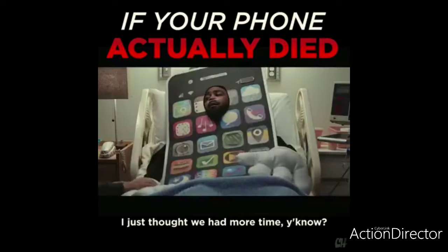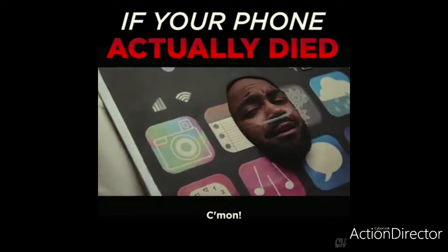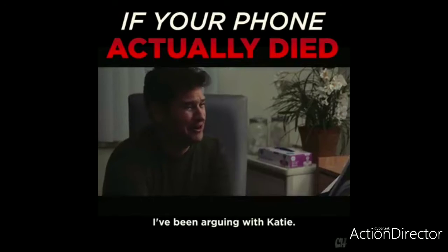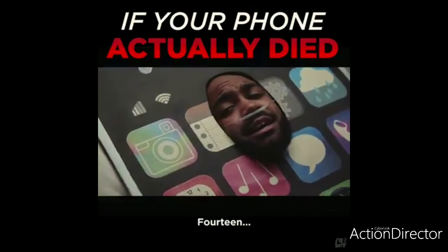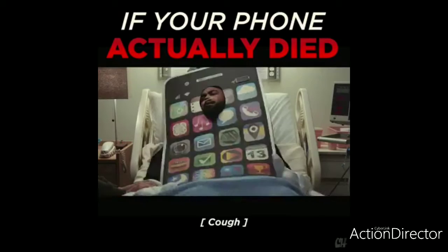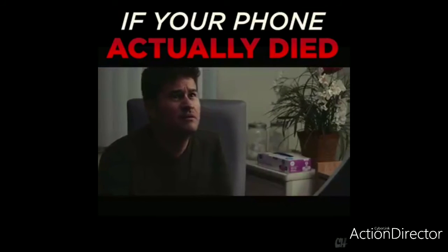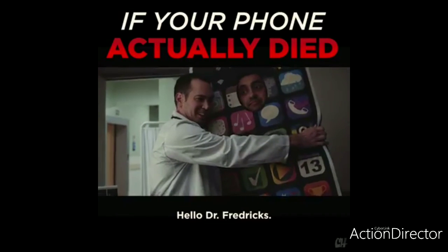I just thought we had more time. There's so much I wanted to do, so much I wanted to ask you. You can ask me anything. How old is Goofy's son supposed to be in A Goofy Movie? I've been arguing with Katie — I just have to know. 14. He's 14 years old. Phone? Phone? He was a good phone. No, he was a piece of shit. I'm so sorry. I have to take this. Hello, Dr. Fredericks.